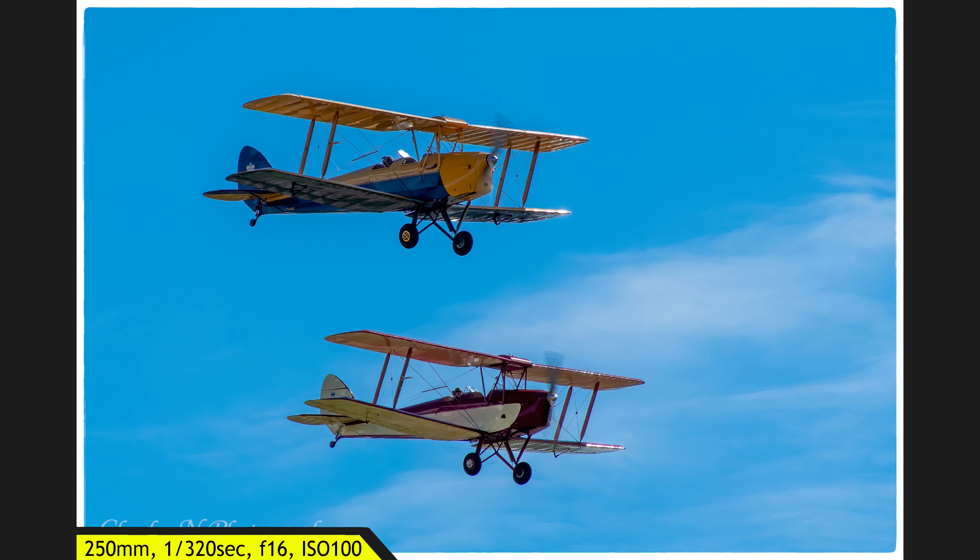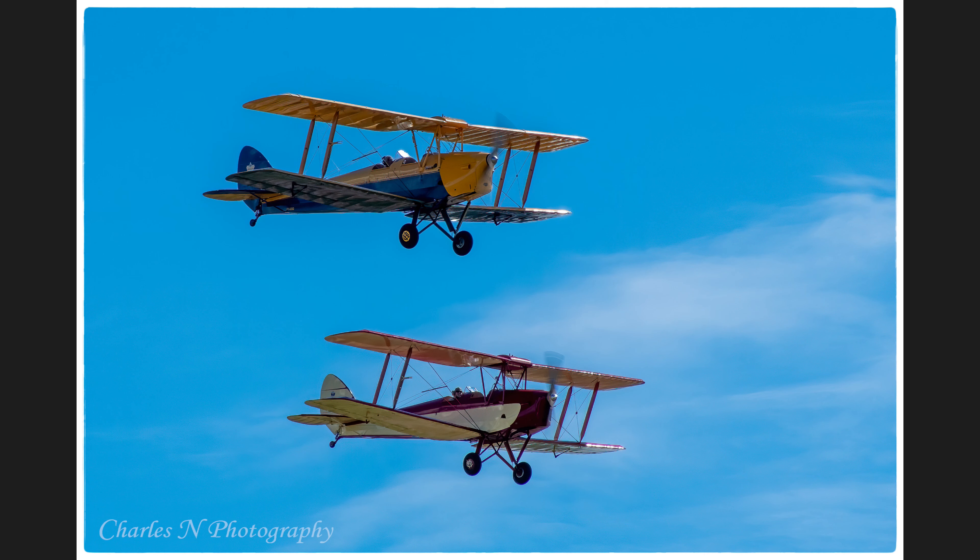Two biplanes came across and I dropped my shutter speed to 1/320th of a second — I was a little hesitant to go all the way down to 1/200. But I got propeller blur and I was thrilled. He said, 'Trust me, bring it down even more and you will get some better photos.' And that's what I did.